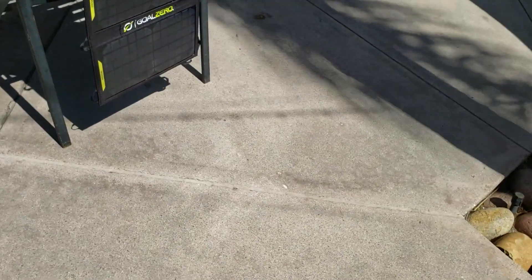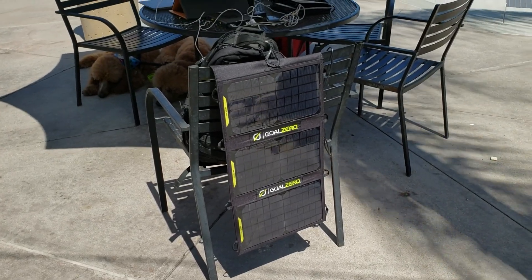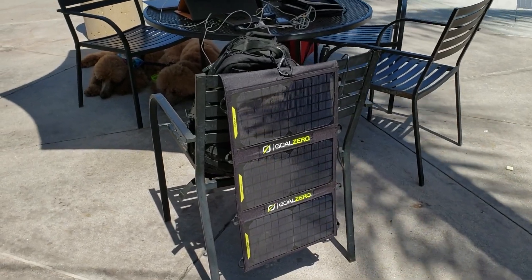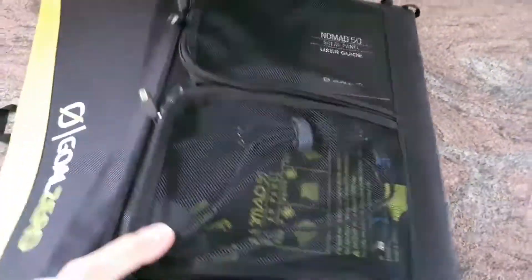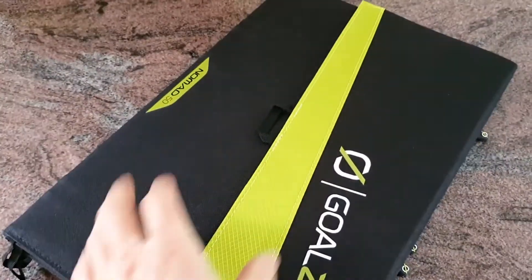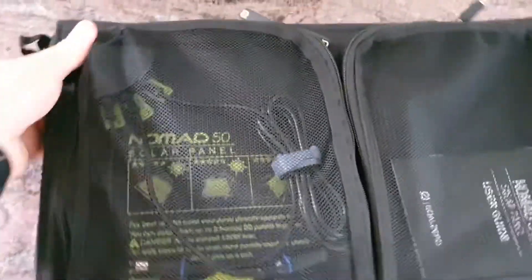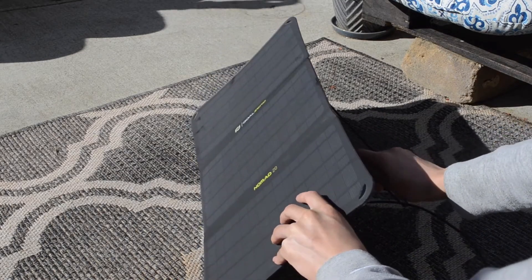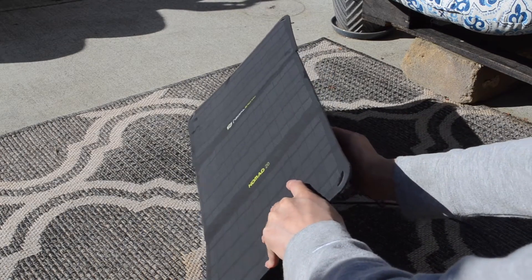Most people use the Goal Zero Nomad 50 to charge a solar power bank or power station. A built-in 8mm cord makes connecting the solar panel to a device quick and easy if you use a Goal Zero device like the Sherpa power bank or Yeti power station. It's worth noting that while the Nomad 50 has a USB-A port, it's not designed for charging small devices directly, as it lacks a charge controller and can result in battery damage. It's frequently taken on camping, hiking, or beach trips to keep a power bank charged when electricity isn't readily available.